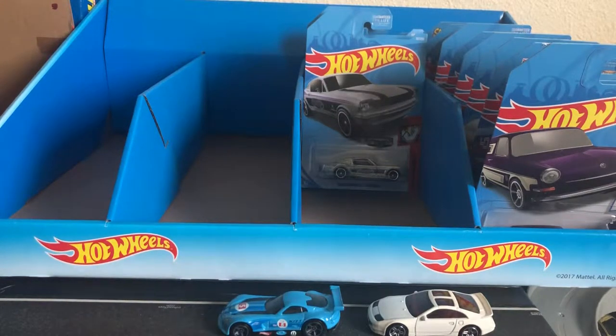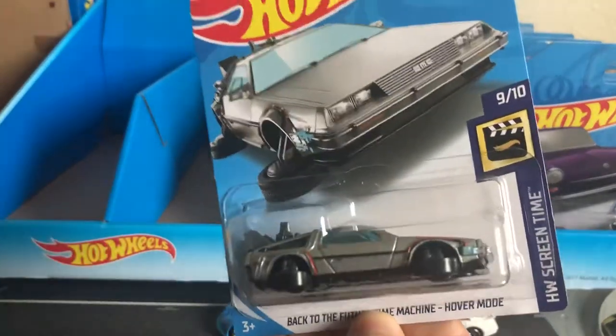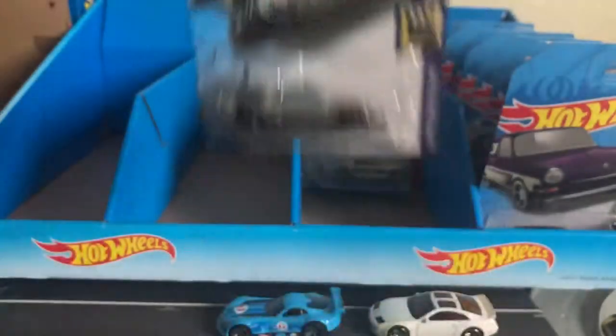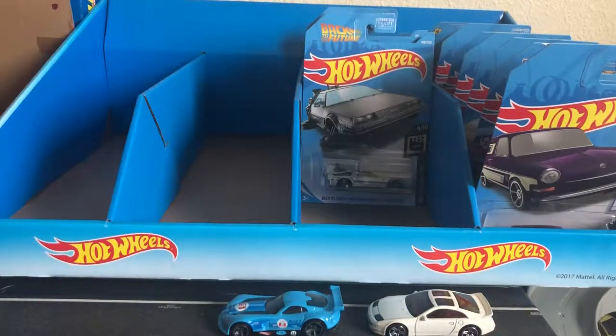So we're going to get into the trucks now. Actually, we've got three more mainline ones — regular ones. We have the Back to the Future DeLorean Hover Mode from the Hot Wheels Screen Time. It's alright. I wish it had wheels. I don't really like the hover mode version, but I had to get it to complete a set.